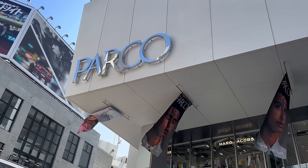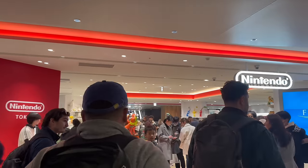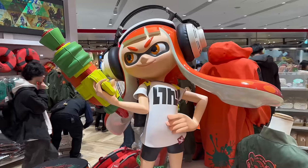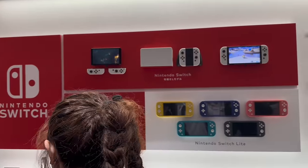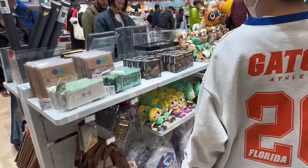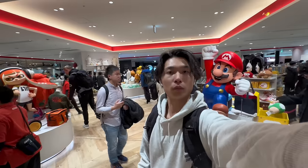Shibuya Parco is a stylish building popular among both foreigners and Japanese people. Let me introduce the sixth floor, because I'm pretty sure you will love it. On the sixth floor, you will find the Nintendo Shop and Pokemon Center. The Nintendo Shop is the first directly operated, officially run store by Nintendo in Japan. Besides selling game consoles, game software, and Nintendo character goods, they also host limited time events and game experiences. Even someone like me who doesn't play games much got excited — you will definitely be even more thrilled!